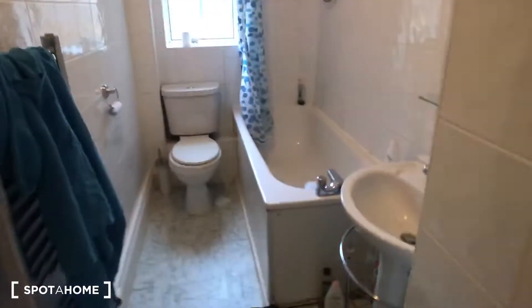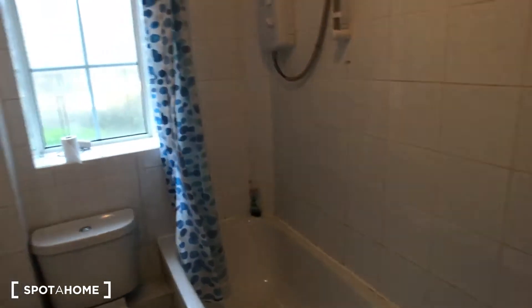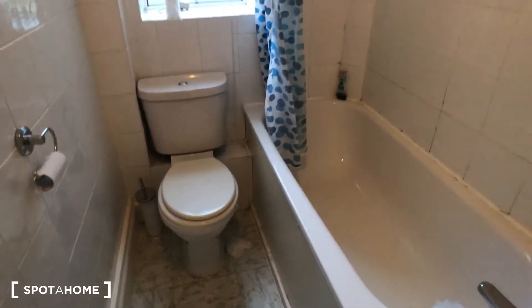And then finally we have the bathroom, which you can see is nice, clean, and modern — everything you need. Bath and shower, which is always good, and it's electric so it's instant. Okay, so that's it for that one. It's Matt from Spot at Home London — I'll see you again soon.